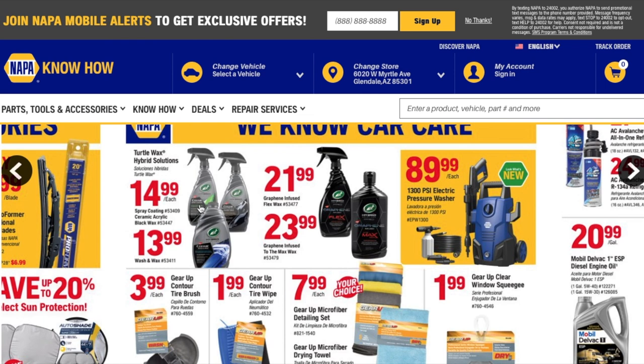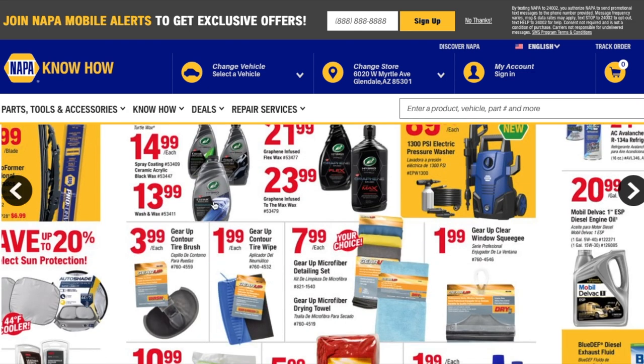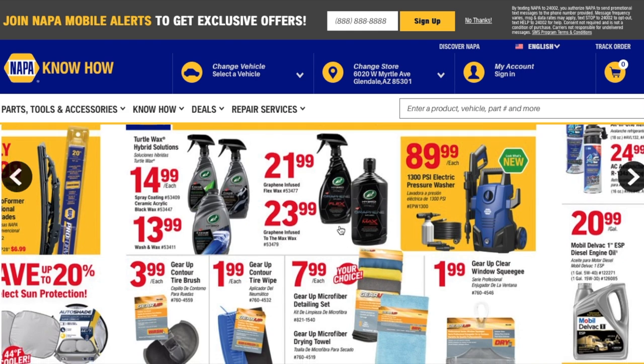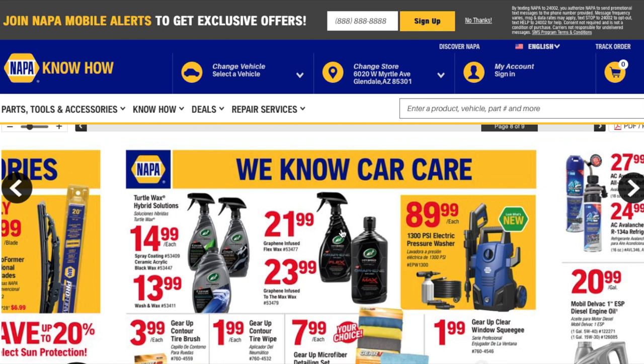I really like this brand — Turtle Wax. You got the Turtle Wax Hybrid Solutions line. There's a spray coating that's ceramic-acrylic, which I heard is really good, for $14.99. There's a paste washing wax for $13.99, and a graphene-infused version for $21.99. The Max Wax is $23.99. I gotta pick some of these up.